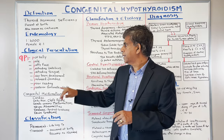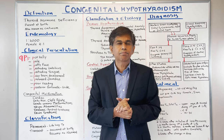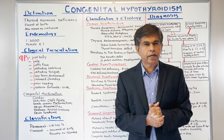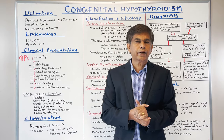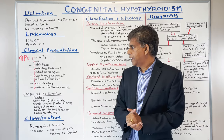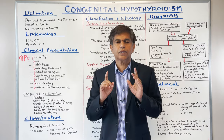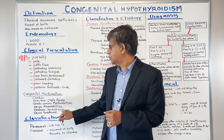Regarding prolonged jaundice, there is immaturity of hepatic glucuronyl transferase, which leads to unconjugated hyperbilirubinemia and persistent jaundice. Congenital hypothyroidism is also associated with congenital malformations — the main thing being many cardiac conditions associated with it.